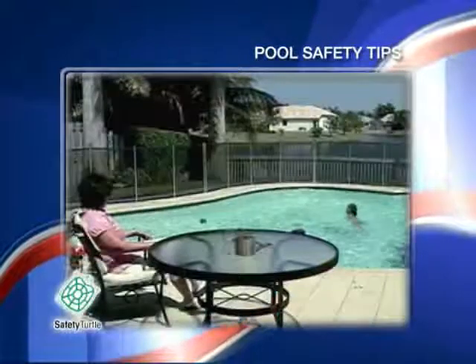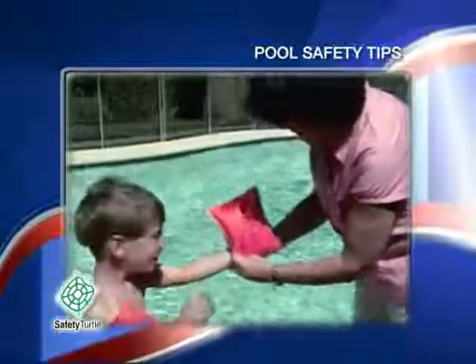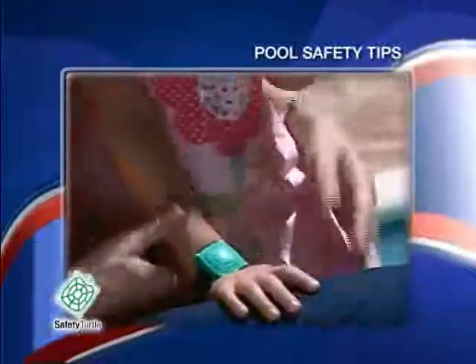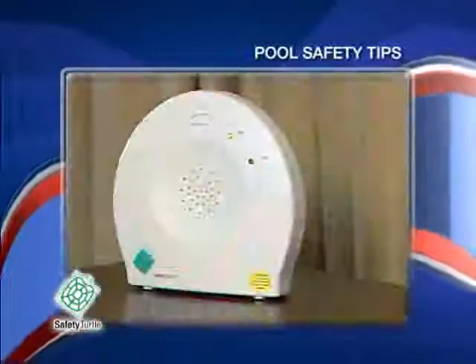As summer begins and we head to the pool for swimming, barbecues, and parties, it's also a great time to exercise pool safety. One way you can add an extra layer of drowning prevention for children and pets is by using a pool alarm product like the safety journal.